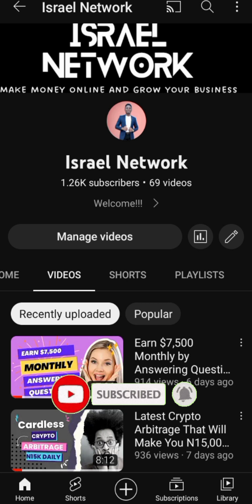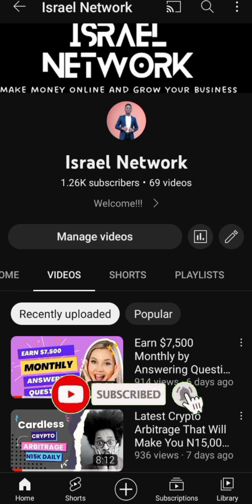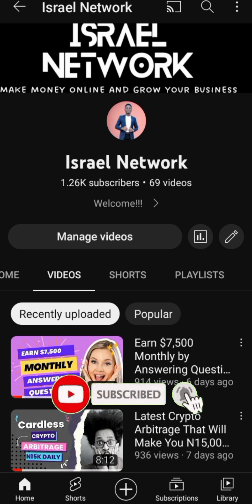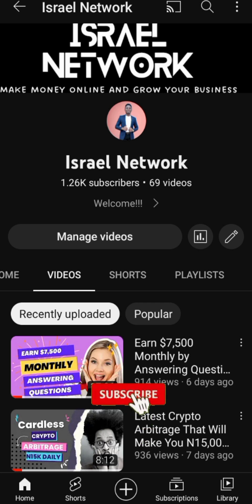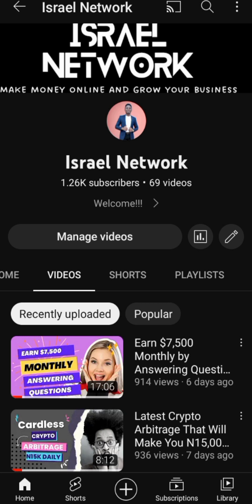If you are new to this channel, my name is Israel Adedayo. On this channel I upload videos on how to make money online and how you can grow your business. If you haven't subscribed, please click the subscribe button and make sure you turn on the notification so you'll be notified whenever I drop videos like this. Without further ado, let's dive into the video.